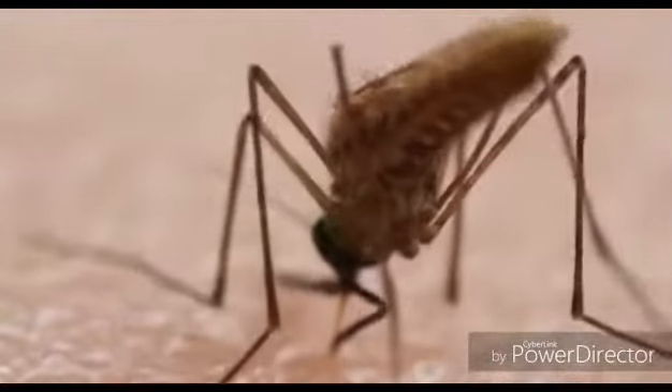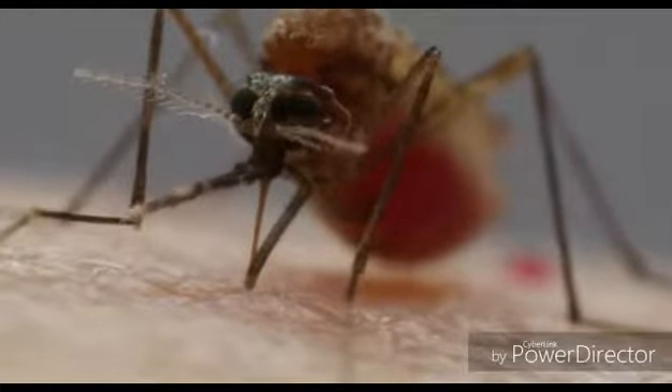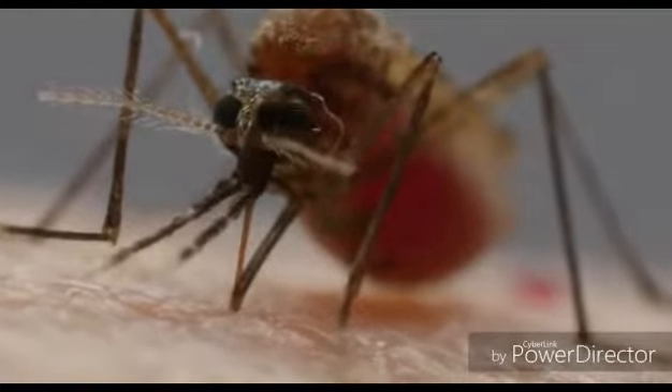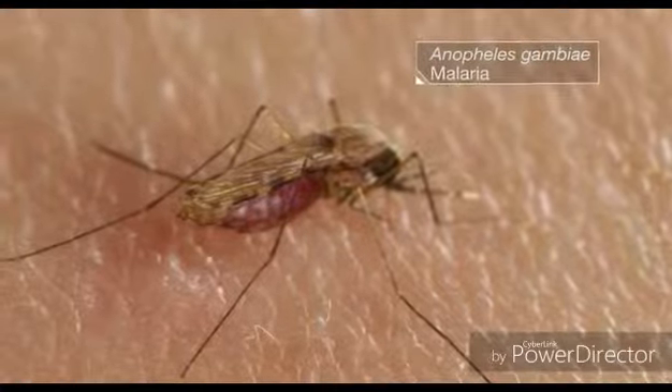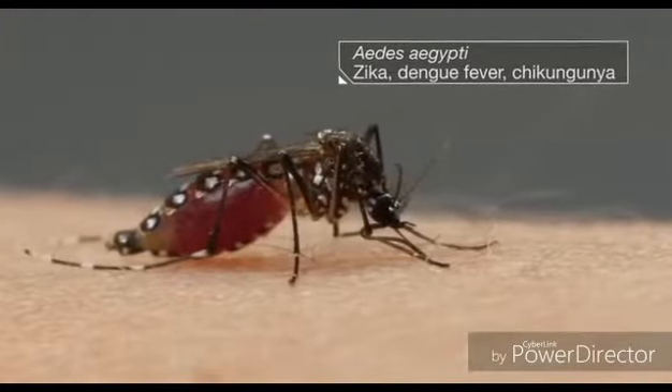This is the deadliest animal in the world. Mosquitoes kill hundreds of thousands of people each year. The most vulnerable people: children, pregnant women. No other bite kills more humans or makes more of us sick.